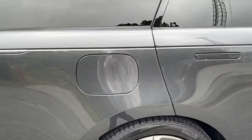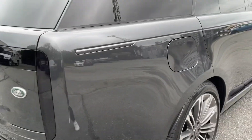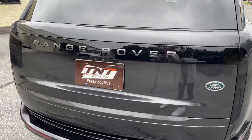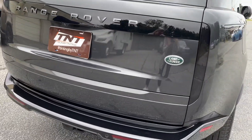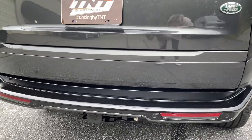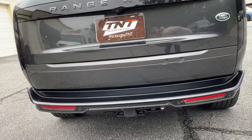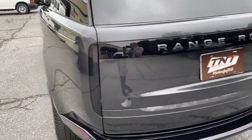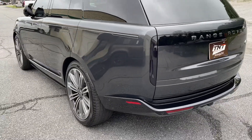We covered the rear splash area along with the back tailgate and all the trim pieces in the back as well. So anything that would normally come up and chip the paint is now hitting the paint protection film — it's all protected around the front, sides, and back.